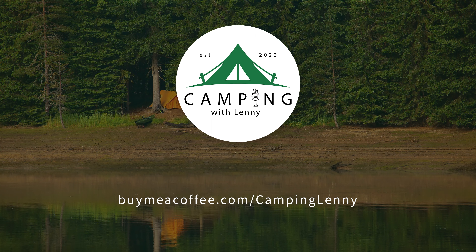Help me create great content by supporting this podcast by buying me a cup of coffee at buymeacoffee.com/campinglenny. Thanks for your support.